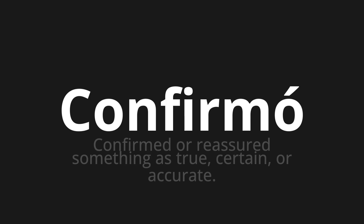Let's say it all together. Confirmó. Confirmó. One more time.